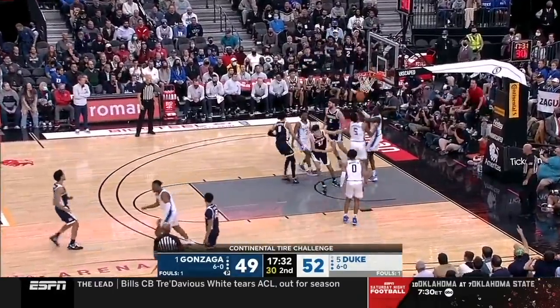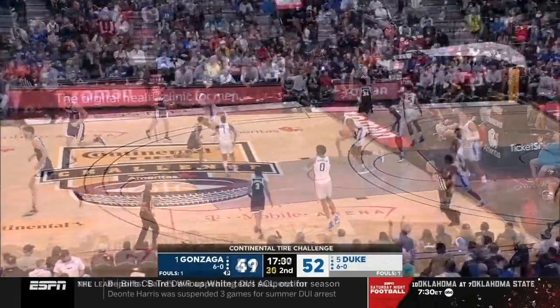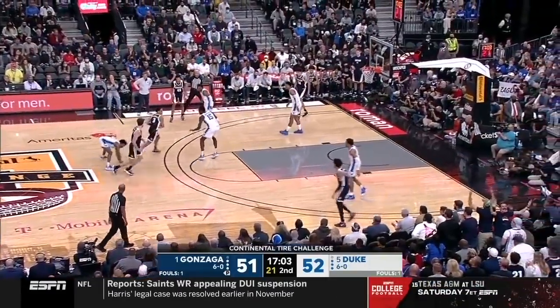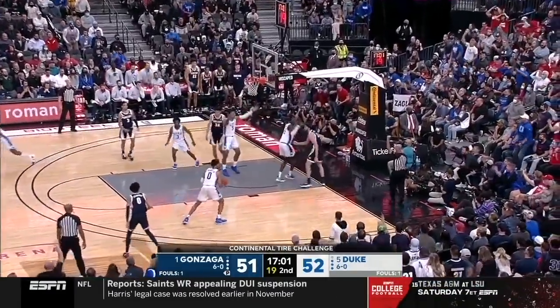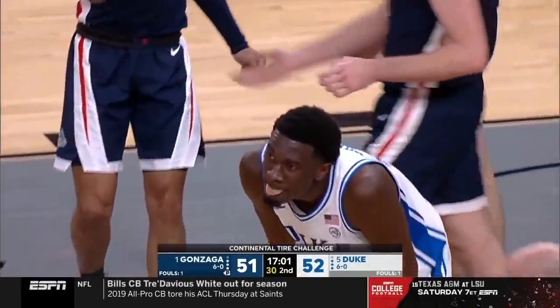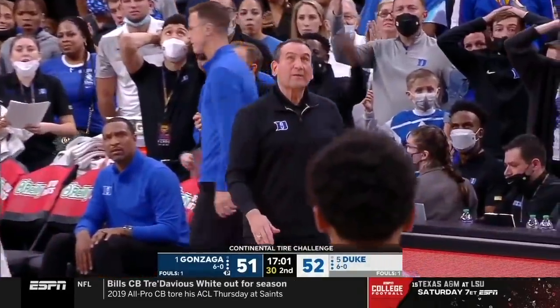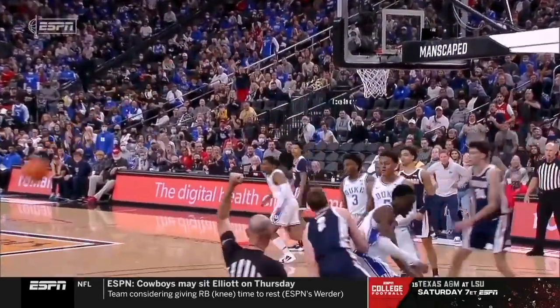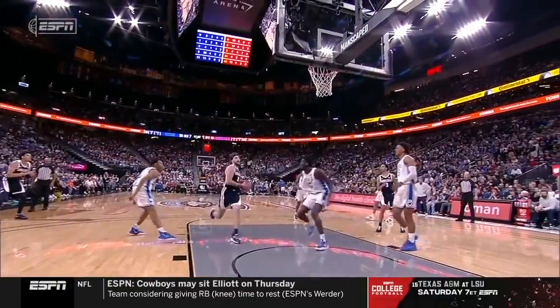Timmy left hand. Nembhard to Timmy — blocks. But a foul is called on Mark Williams. Mike Krzyzewski is livid. Yeah, that's a missed call there. That's a big miss.